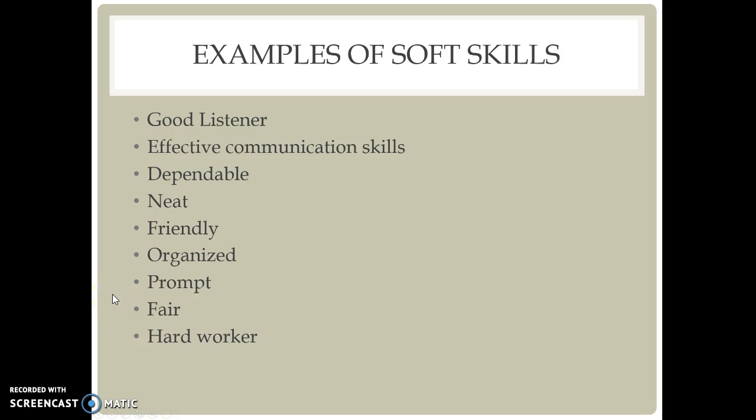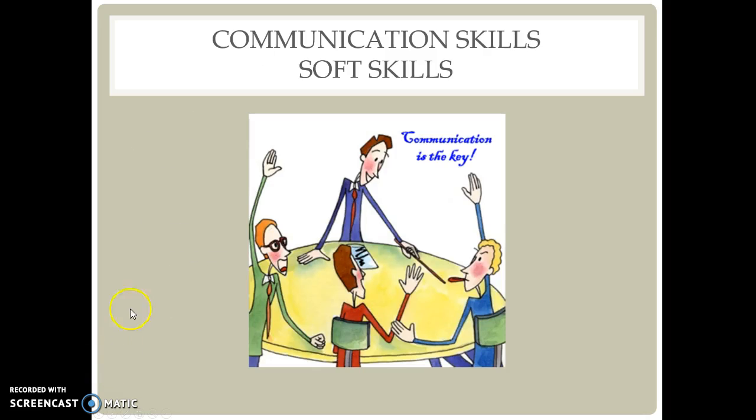I will also have the students read the PowerPoints. Communication skills are soft skills and are very important skills to have. Communication skills are the keys to success.